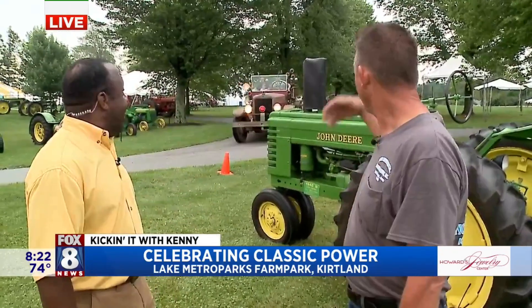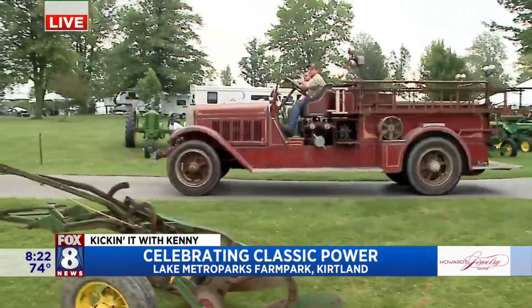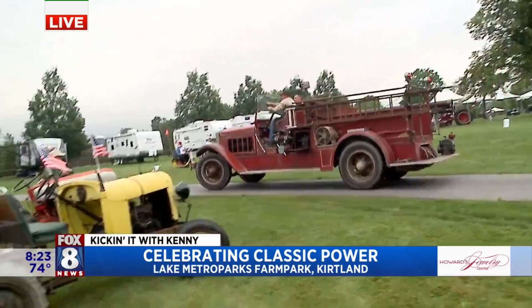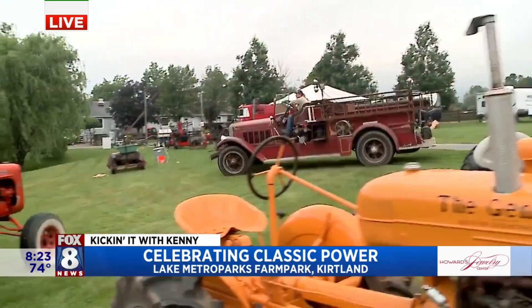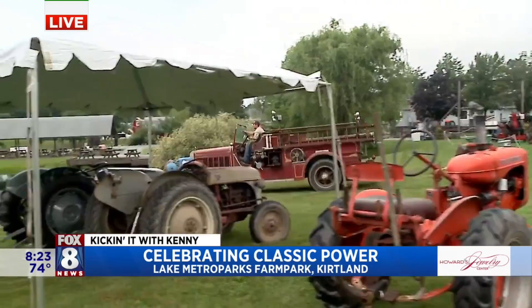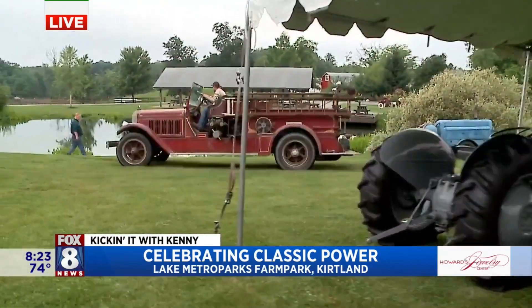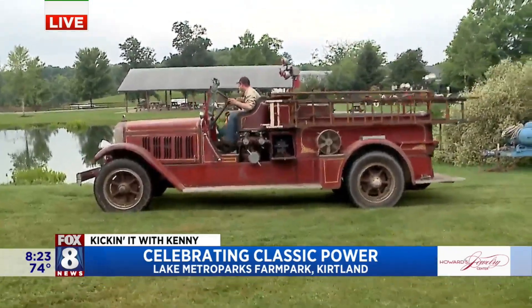What we have coming down here is a 1933 American La France fire engine. It's owned by Lakeside Sand and Gravel. It belonged to the city of Kent in Portage County. When it went out of service, there was a sale — Lakeside Sand and Gravel purchased it. It was their number two fire engine at their Westside Fire Station.